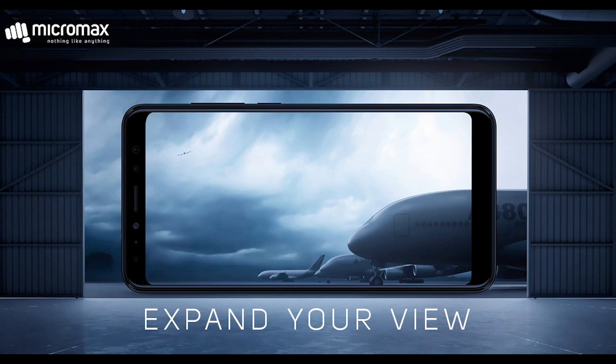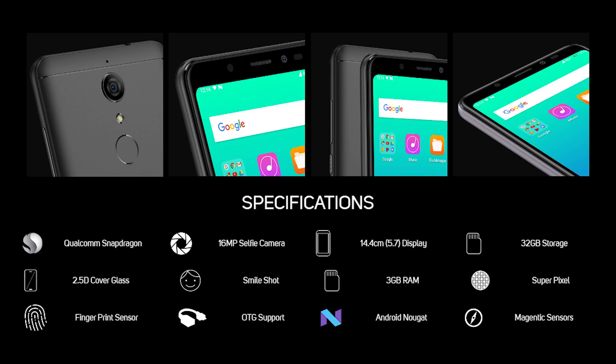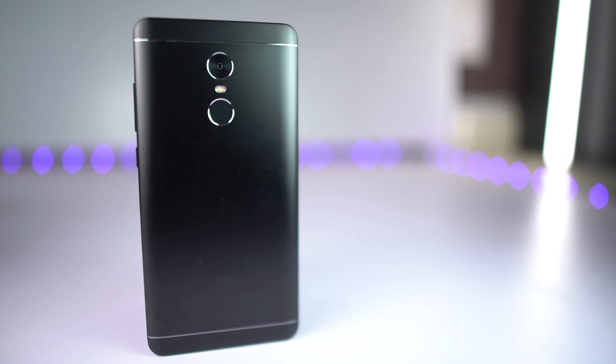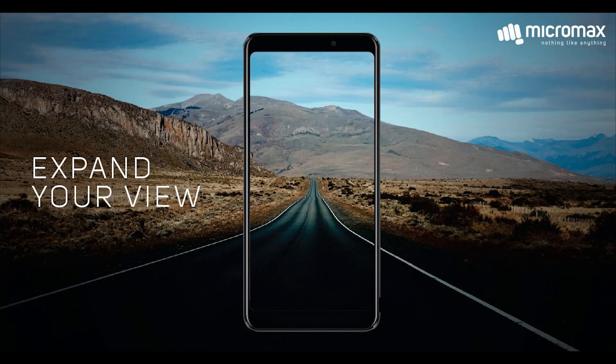After a long time, Micromax has released a great phone with a full vision display, decent specs, and a dedicated SD card slot. This is a better choice than the Redmi 4, but it's nowhere near the Redmi Note 4 in terms of performance. Its display is the most highlighting feature, making it the cheapest phone with a full vision display.